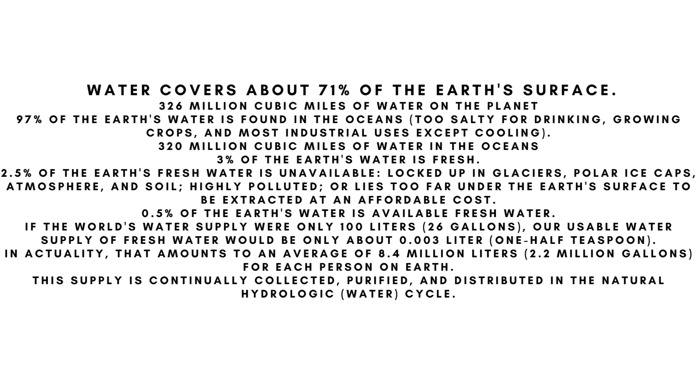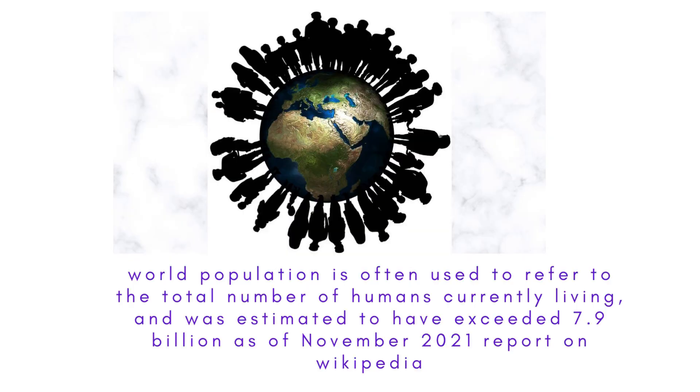World population is often used to refer to the total number of humans currently living, and was estimated to have exceeded 7.9 billion as of November 2021.